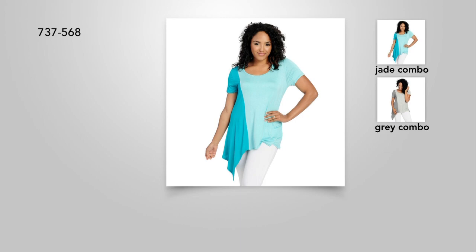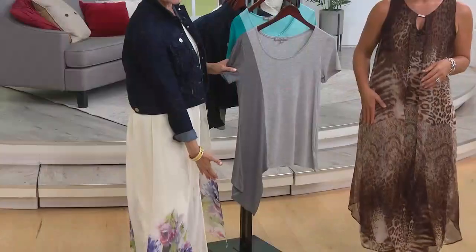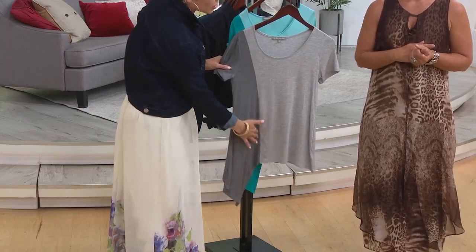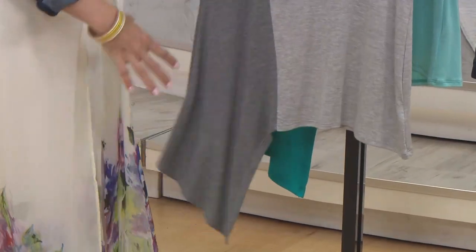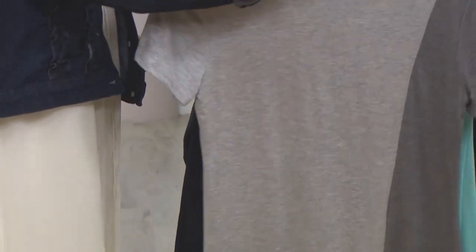So what does that asymmetrical hem do for our shape? Well, it elongates because the eye just continues to go down. Whenever you have anything that comes down a little farther on the hemline, done in that asymmetrical way — you see where the two colors come together, how that seam comes into the midline — that creates an illusion that things are longer and leaner. And if you turn it over, that color blocking continues on the back.